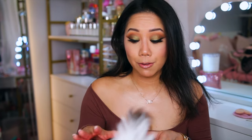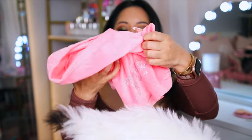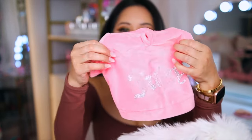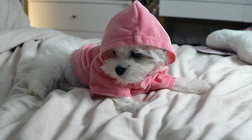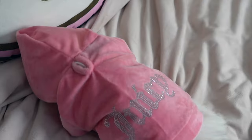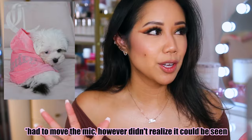Juicy Couture is known for their velour tracksuits, and now they do have pet styles. There's one that looks like a jumpsuit, but because she's so small I wasn't sure if it would fit. This is a size extra small — April probably would fit into it now, but at the time it was still too big. It's a really adorable Juicy Couture velour hoodie, and on the back of course it says 'Juicy' with little rhinestones. It's super cute — very reminiscent of the classic Juicy Couture velour tracksuit. It does have a hole in the back if your pet wears a collar.